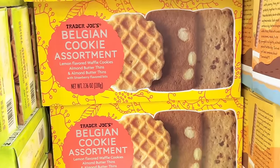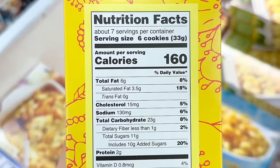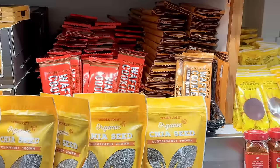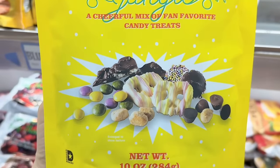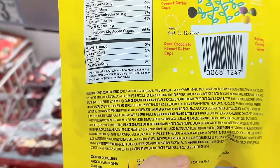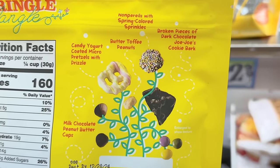The Belgian cookie assortment is back — a seasonal item that includes lemon-flavored waffles, almond butter thins, and almond butter thins with strawberry bits for $4.99. My friends raved about these last year and I missed out because they sold out. Also, the Springle Jangle is back — it includes mini yogurt-covered pretzels, butter toffee peanuts, nonpareils with sprinkles, broken pieces of dark chocolate Jojo's cookie bark, and mini milk chocolate peanut butter cups. Great for movie night or a party, and these are $3.99 a bag.